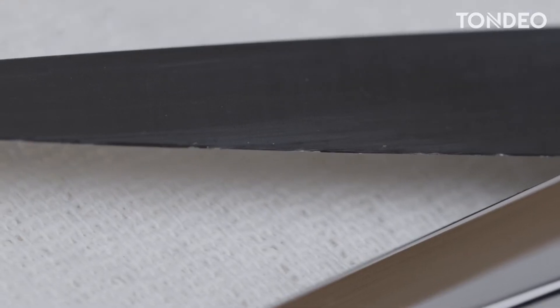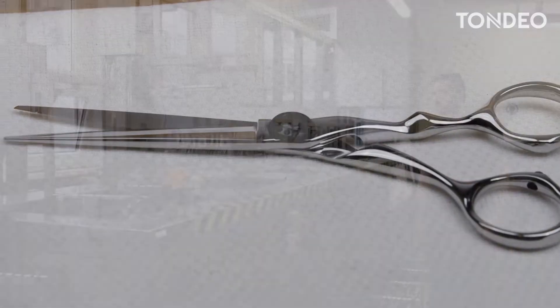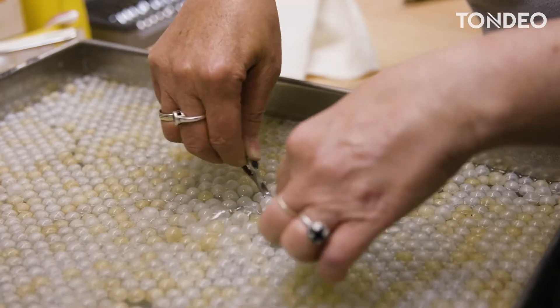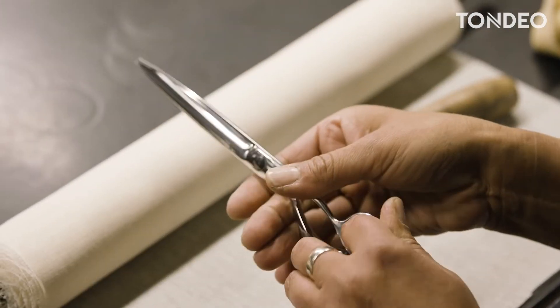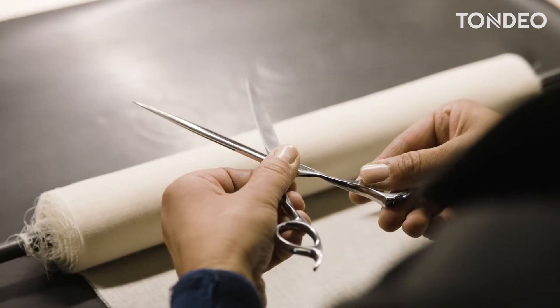All scissors sent in for our sharpening service receive complete service. After a professional cleaning, the scissors undergo an inspection. In addition to checking the sharpness and cutting action, our professionals inspect the complex screw system.